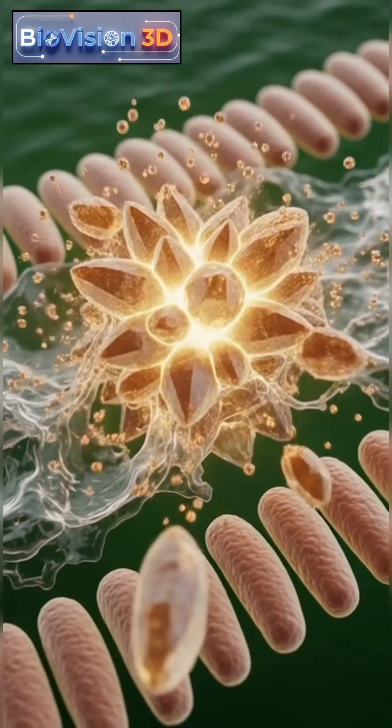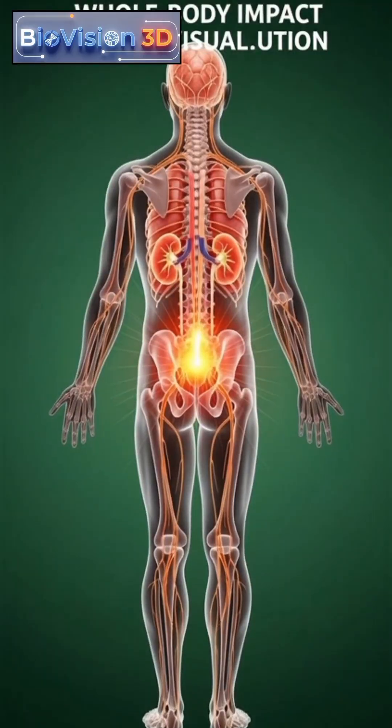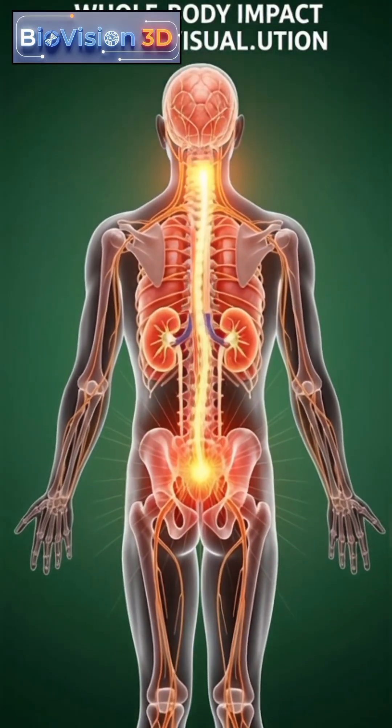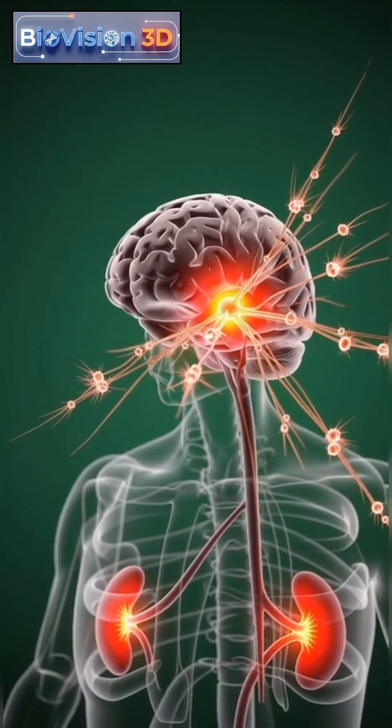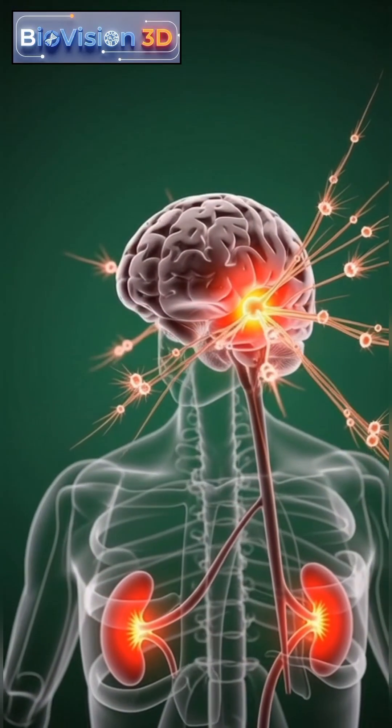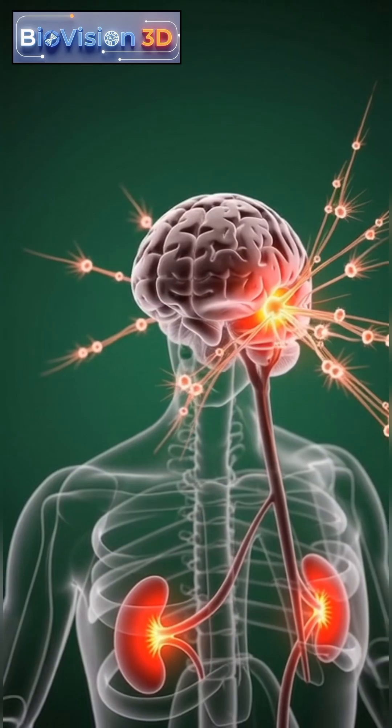This causes intense pain, inflammation, and pressure within the urinary system. The pain often starts in the lower back and can travel toward the abdomen and groin, signaling the stone's movement through narrow passages.